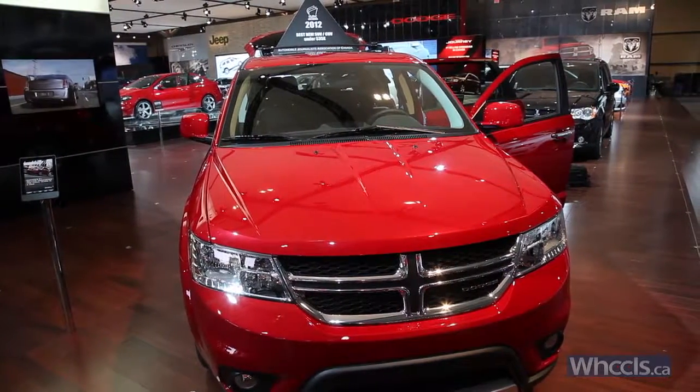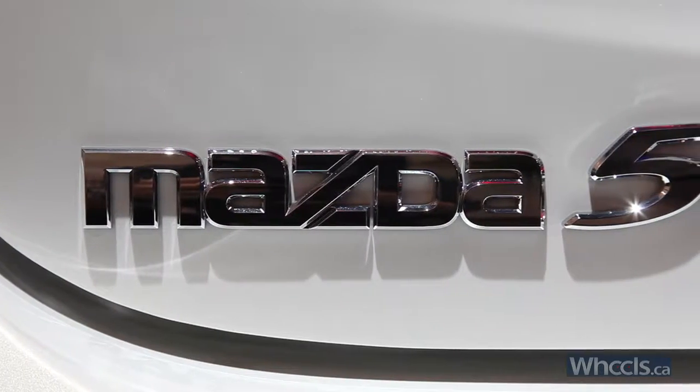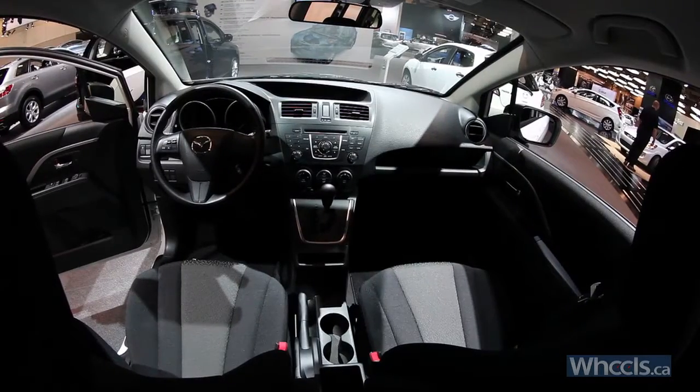That makes it a little bit more like the Mazda 5 — again another segment competitor — although the Mazda 5 has sliding doors, making it more of a minivan. It too is available with a standard transmission and is only four-cylinder powered.